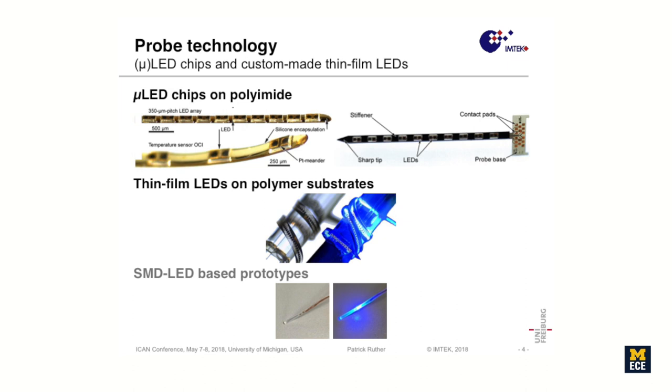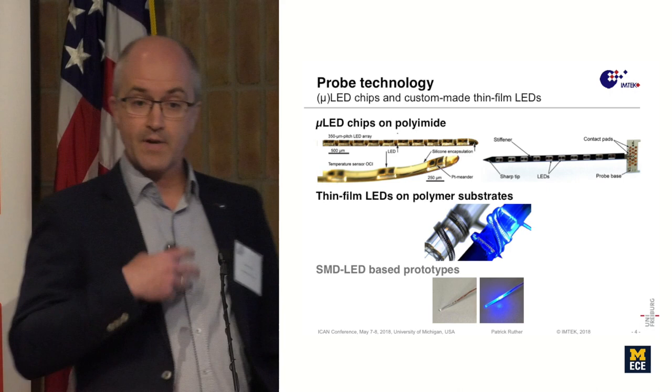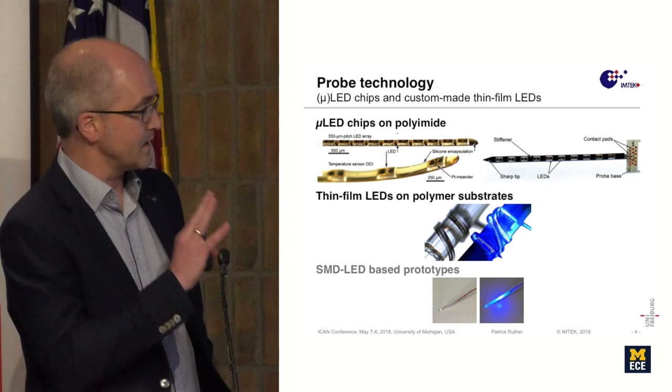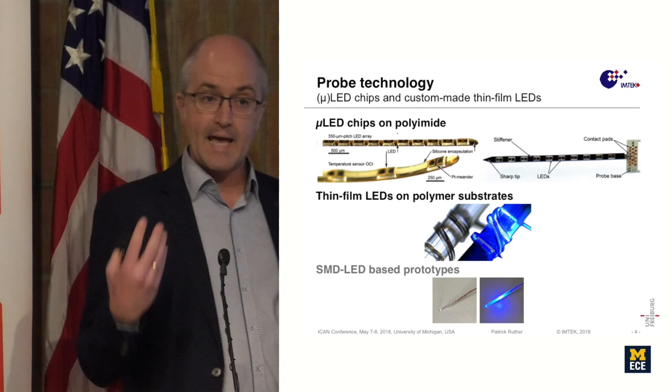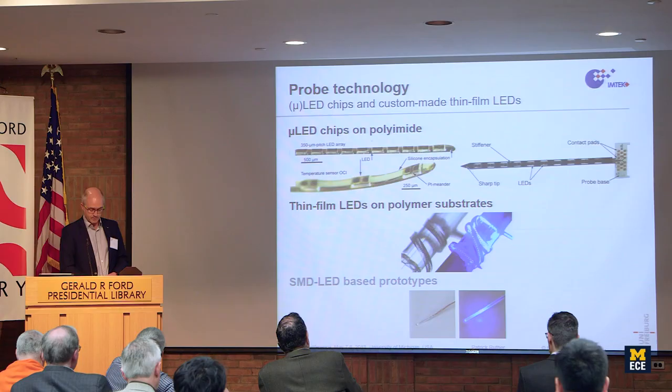I will describe the technological opportunities we have. We use micro-LEDs integrated on flexible substrates that we sometimes stiffen again, and we also use thin-film LEDs — an innovative process we developed, optimized for the thermomechanical behavior of these devices. Here are the three device types: micro-LED chips on a flexible substrate, thin-film LEDs on a flexible substrate, and a simple device using SMD components placed in a small tube filled with silicone to encapsulate the system.